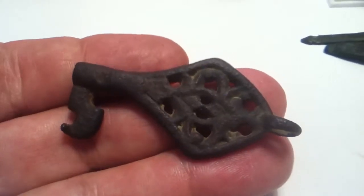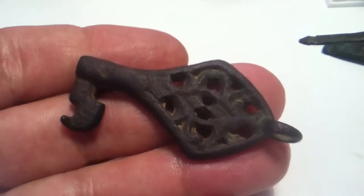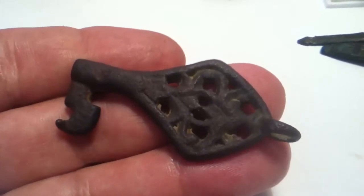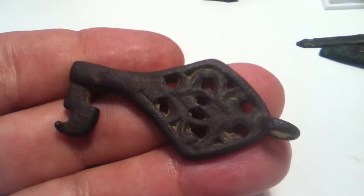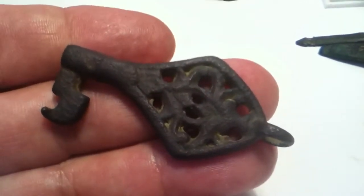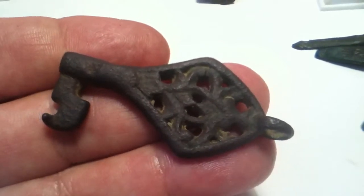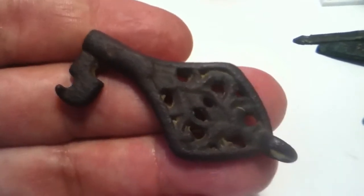This is an incredibly rare key I found three years ago near Marlborough. This is probably more intricately decorated than the example in the British Museum. I recorded it with the Portable Antiquities Scheme and they were amazed by its open cast decoration.